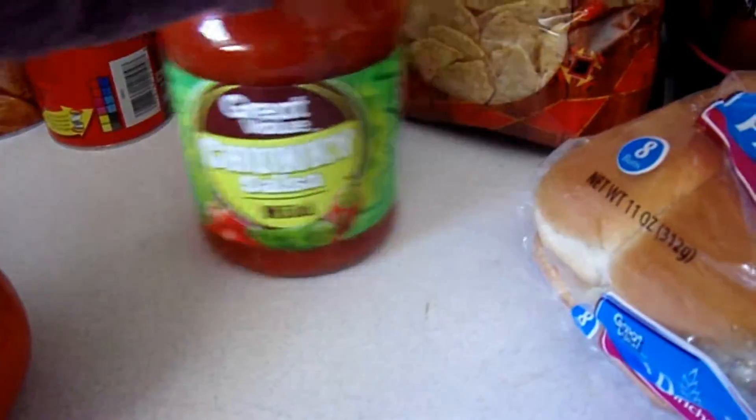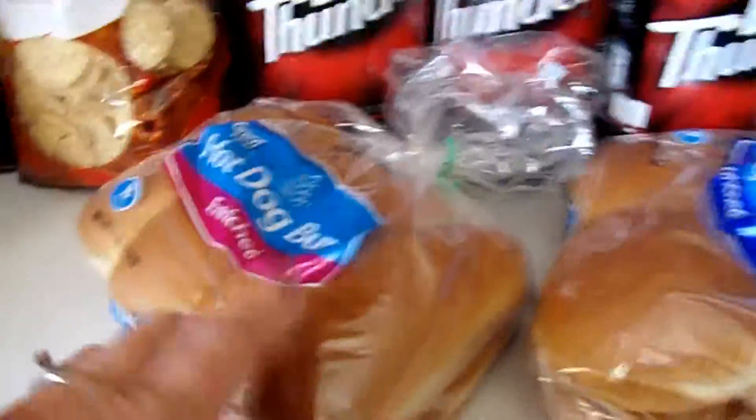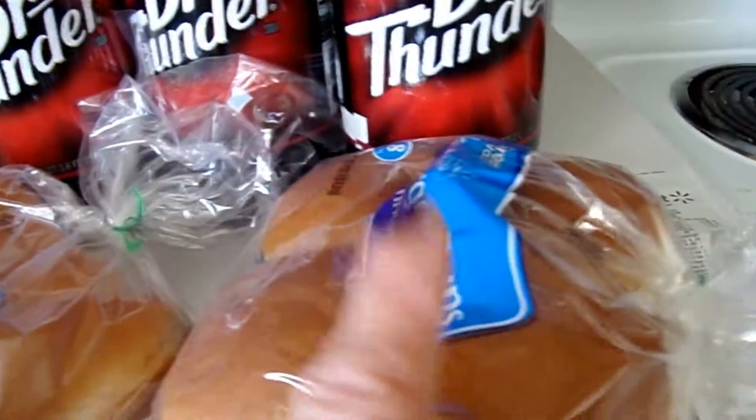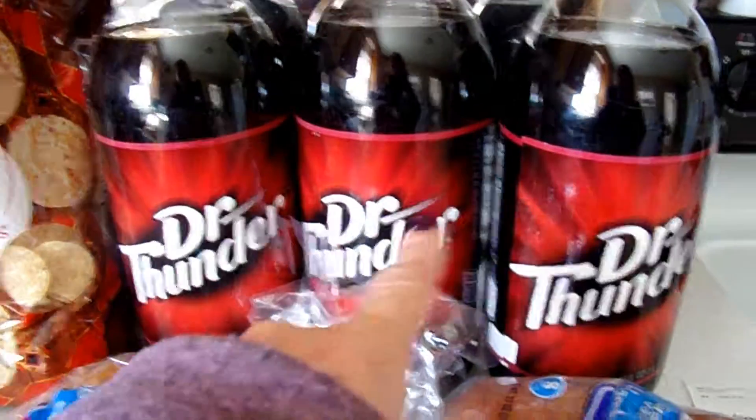Some chunky salsa to go with the tortilla chips. I needed some more hot dog buns for the sausage dogs, hamburger buns for the chicken patties, and three Dr. Thunders. And it came to a grand total of $47.98.